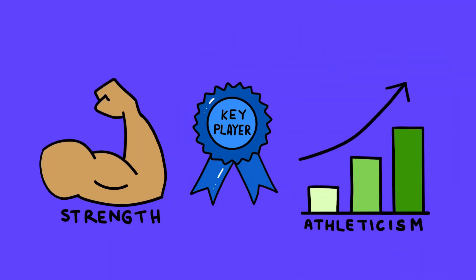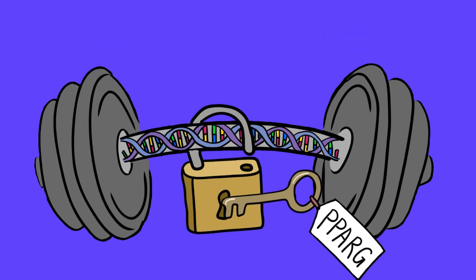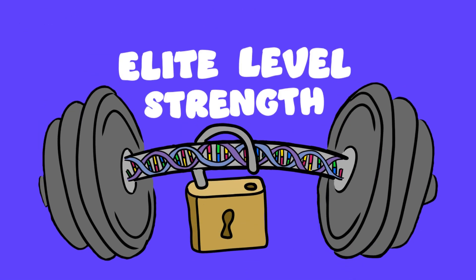One gene, PPARG, stands out as a key player when it comes to strength and athletic performance. But what exactly is PPARG, and how does it unlock elite-level strength? Let's dive in.